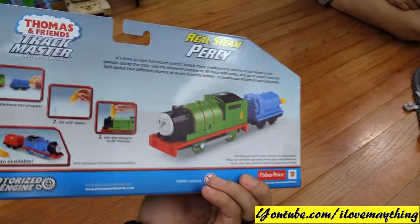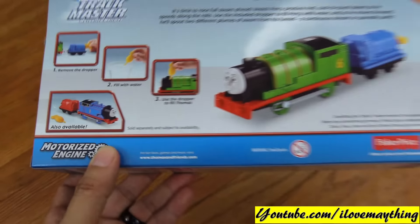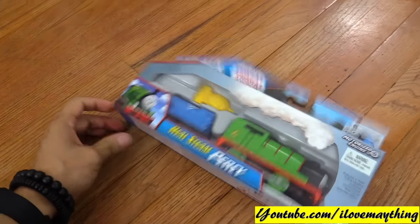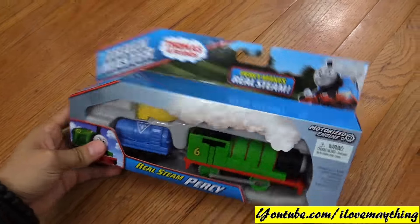Also available: Thomas! Oh yeah, nicey nicey! Oh yeah! There is Percy, and I see Thomas — Real Steam Thomas! And I see Thomas Real Steam Thomas.